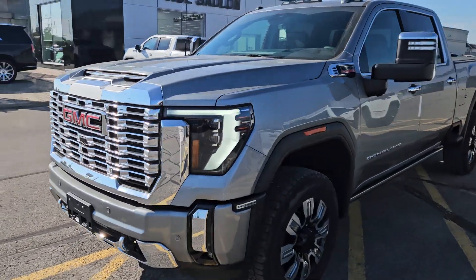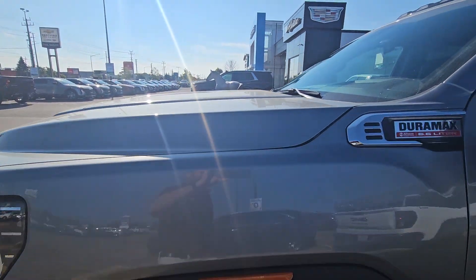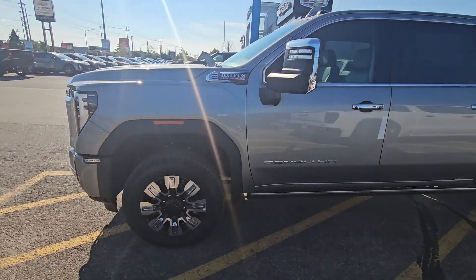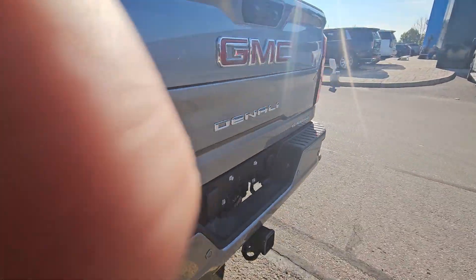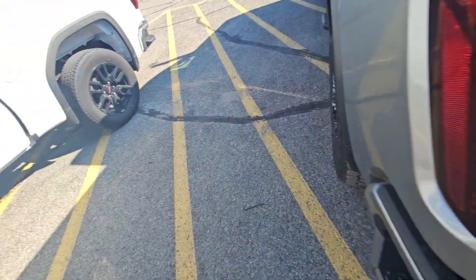It has 20-inch wheels, it is a 3500, we've got the Duramax 6.6 liter and Allison transmission. It has power running boards, a hard tonneau cover already installed. It includes the full trailer package, multi-flex tailgate, and the puck system inside with power and lights in there as well.